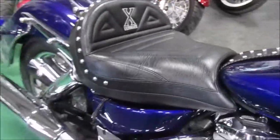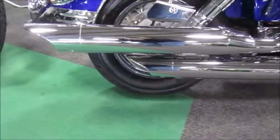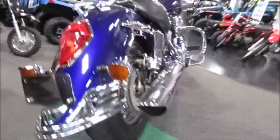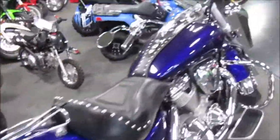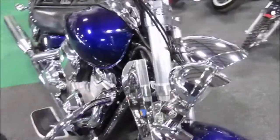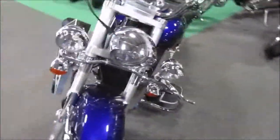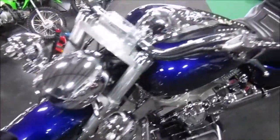It has a really nice seat on it. Pipes look stock. Tires are nice. Interesting leather wrap around the radiator — it looks cool. Added spotlights on it as well.